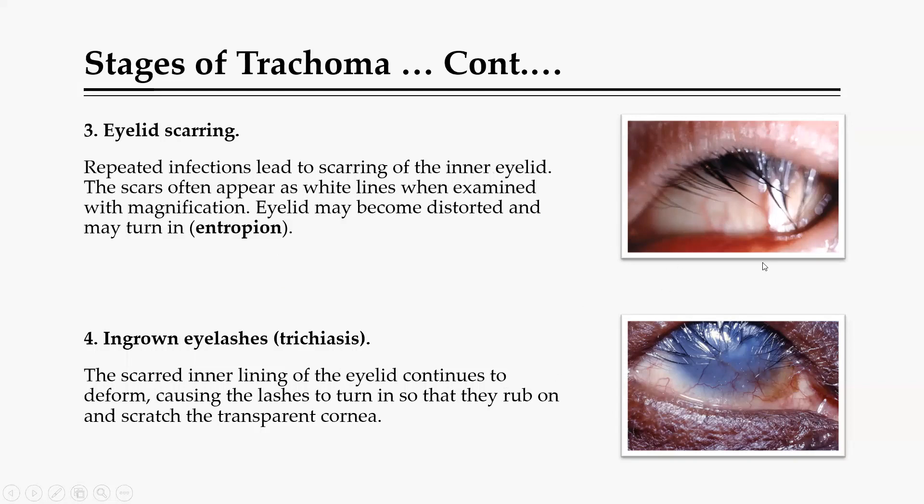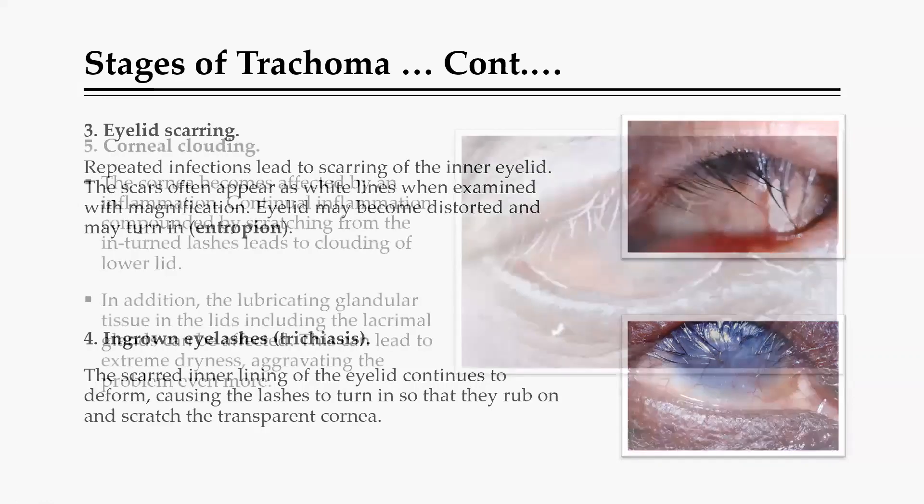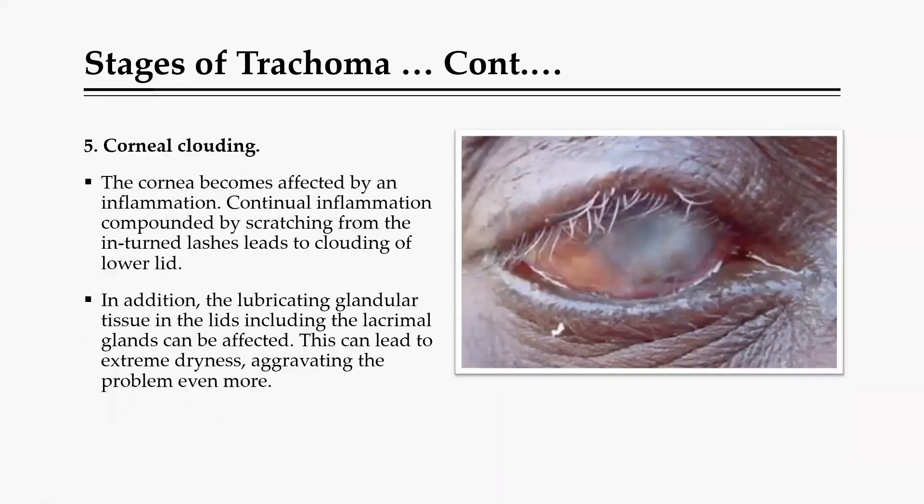That inward turning of the eyelid — entropion — leads to a state where the eyelids start scratching the cornea itself, which is called trichiasis. When the eyelashes are rubbing across the cornea, that rubbing leads to scarring and finally to corneal clouding, or formation of opacities because of reinfection and constant scarring. The cornea loses its transparency, opacities are formed, and this ultimately leads to inability to see.